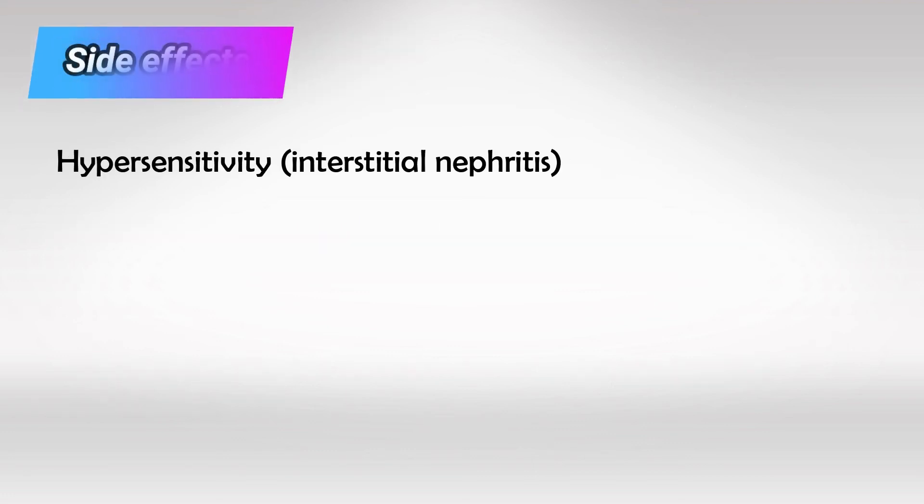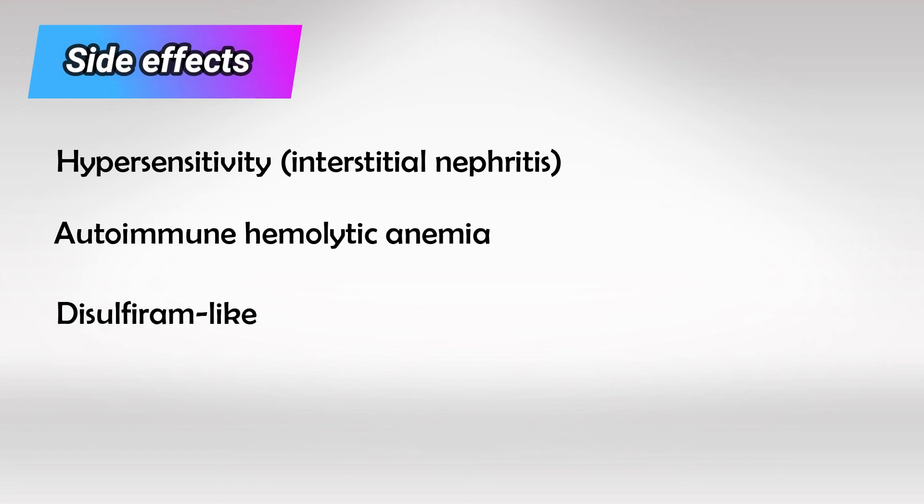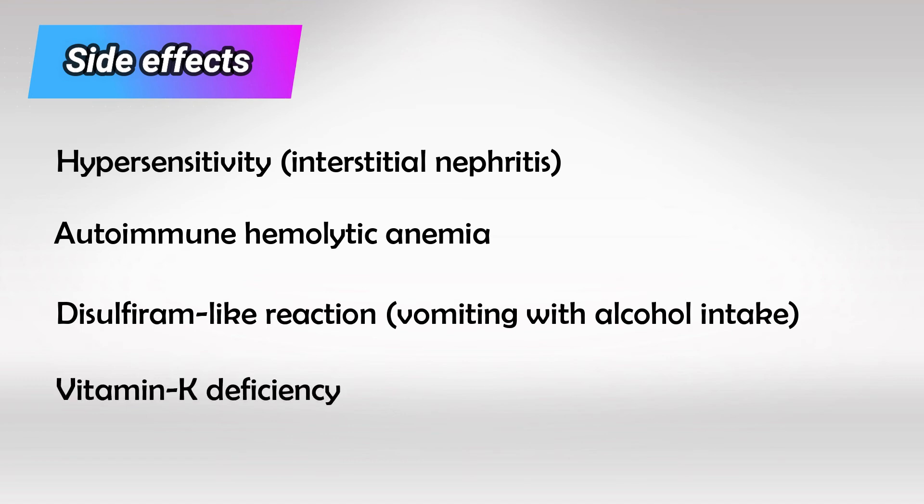Their side effects, just like Penicillin, include hypersensitivity, autoimmune hemolytic reaction, disulfiram-like reaction, vitamin K deficiency, and nephrotoxicity. Because of their similarity to Penicillin, if a patient has Penicillin sensitivity that results in a skin rash, they can still take Cephalosporins. But if their Penicillin sensitivity results in anaphylaxis, Cephalosporins are also contraindicated.